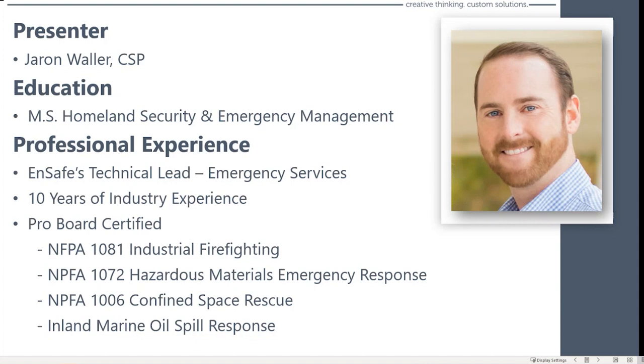My technical background is in homeland security and emergency management. As far as my professional experience, I'm NSAFE's technical lead when it comes to emergency services that we provide our clients. I've got 10-plus years of industry experience in oil and gas and critical manufacturing. My first job out of school was as an emergency response coordinator for an oil and gas facility, where I learned industrial firefighting, hazmat emergency response, confined space rescue, and marine oil spill response.